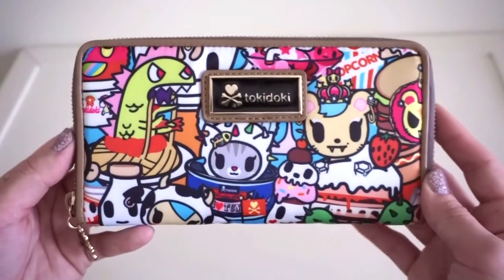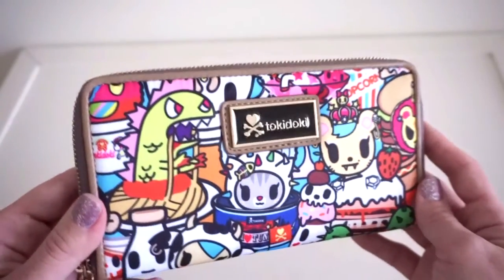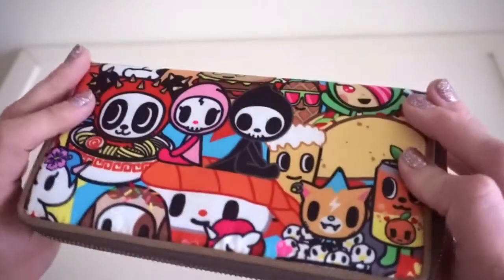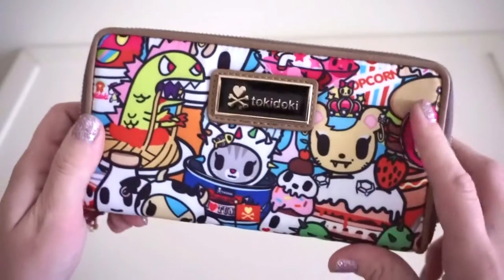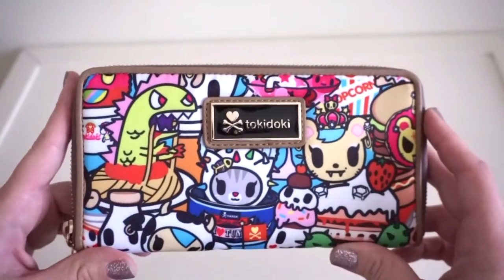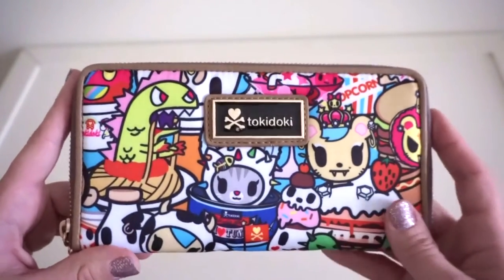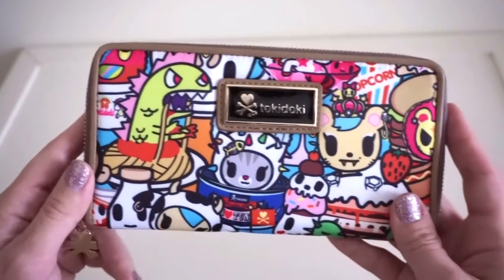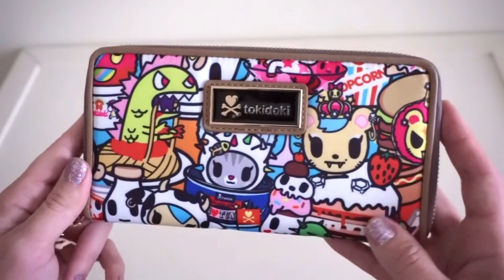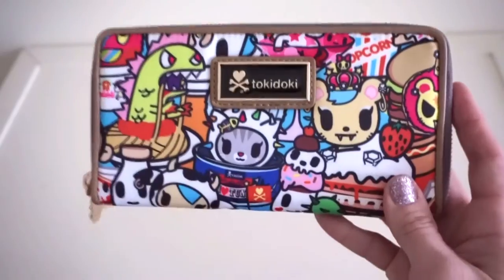Here's an up-close look at the Tokidoki large wallet in the buffet print. I really love this print — it's fun and bright and a little silly too because I love all the food on there. I was able to pick my print placement on lauraslittleboutique.com, and I decided I wanted kaiju right on the front here with his sauce and spaghetti. I also really like the print placement of this kitty cat here.